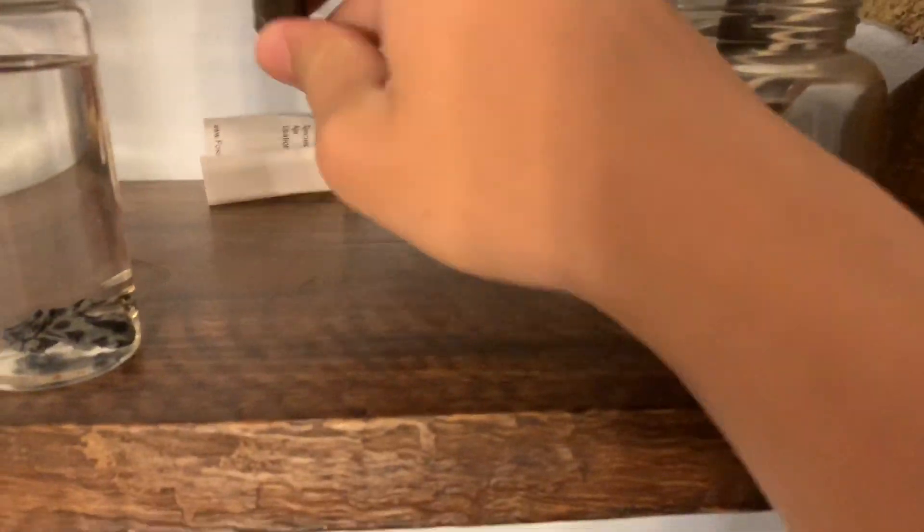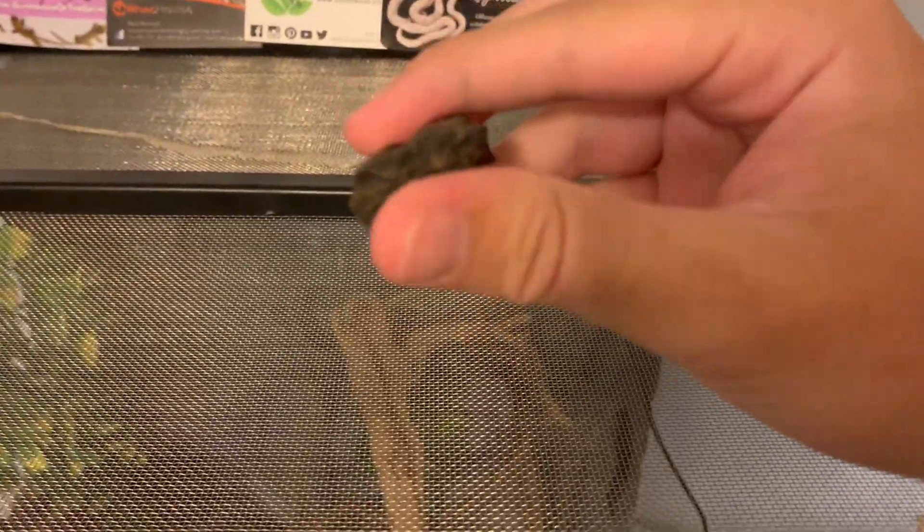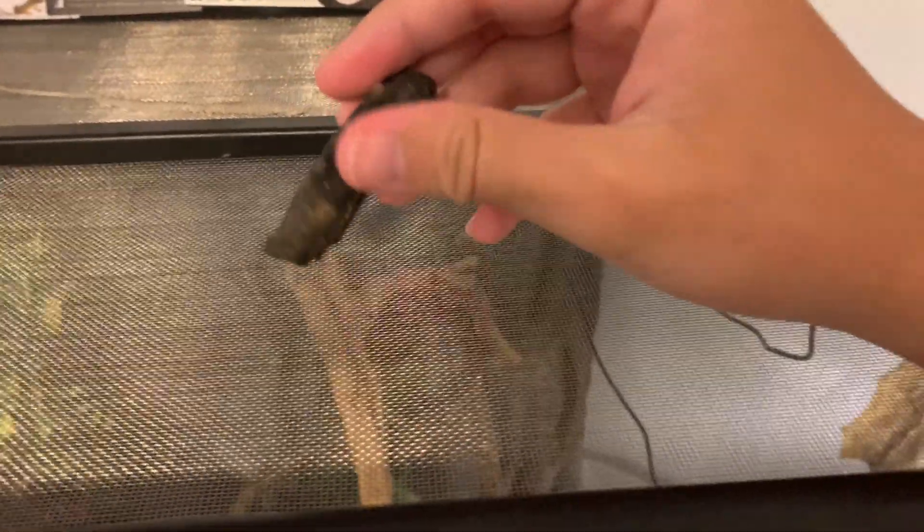We've got some more fossils back here — I need to organize this again. This is a horse tooth from grand old Florida. We have a lot of Pleistocene fossils here.